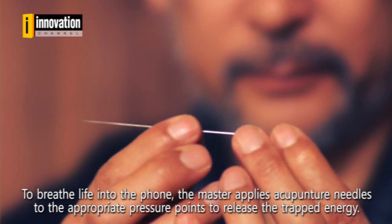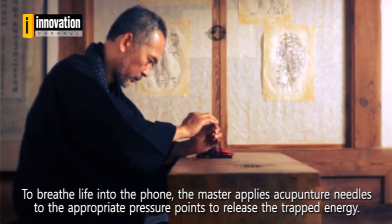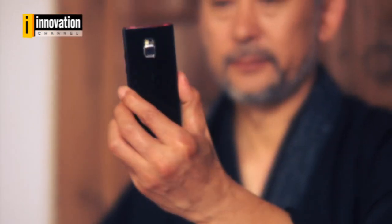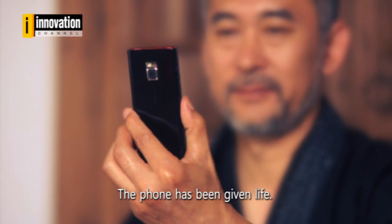To breathe life into the phone, the master applies acupuncture needles to the appropriate pressure points to release the trapped energy. The phone has been given life.